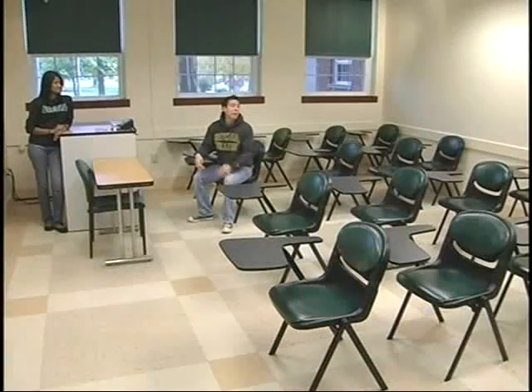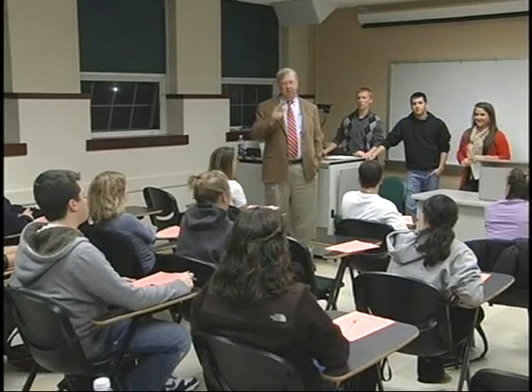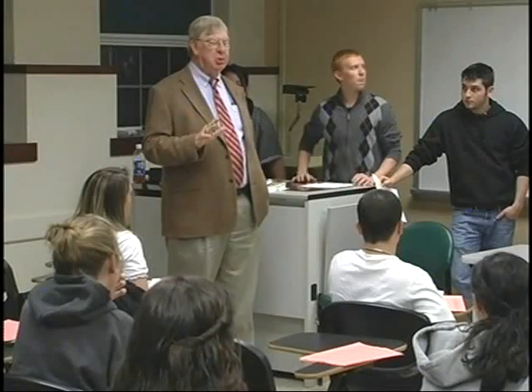Here we are in a typical classroom. As you can see, it's pretty small with our average class size at about 20 students. This makes for a small student to professor ratio, and students can get individualized attention if needed. Professors actually get to know your names — you're not just a face in the crowd.